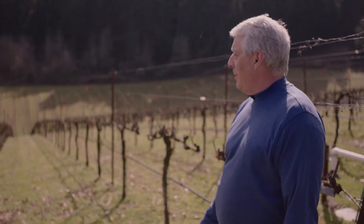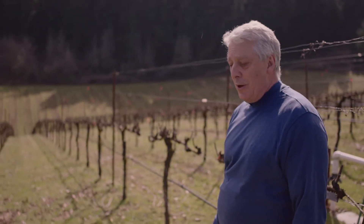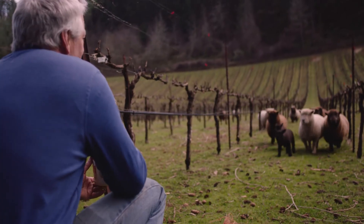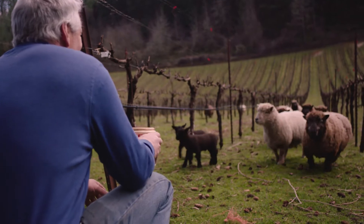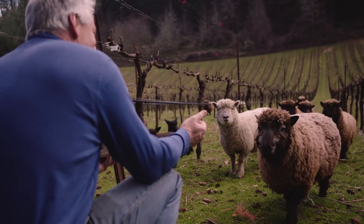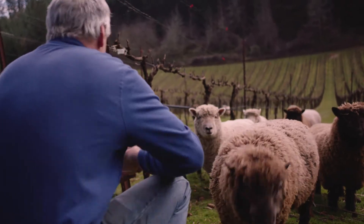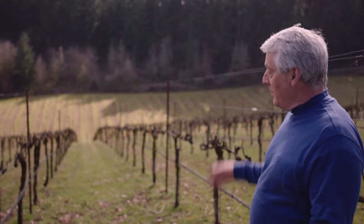Well, we started running sheep through our vineyard deliberately 15 years ago. It's a way for us to manage the surface of the vineyard. I call them the all-terrain self-propelled mobile composters, and really that's what they do — they eat and compost as they go.